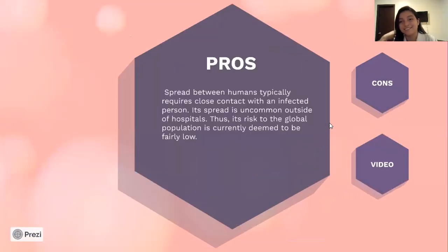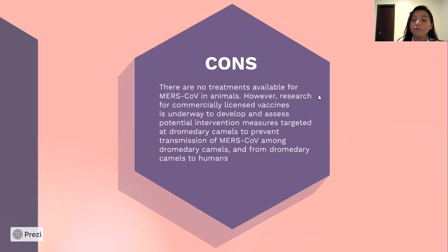Spread between humans typically requires close contact with an infected person, and its spread is uncommon outside of hospitals. Thus, its risk to the global population is currently considered to be fairly low. There are no treatments available for MERS in animals; however, research for commercially licensed vaccines is underway to develop and assess potential intervention measures targeted at dromedary camels to prevent transmission of MERS.